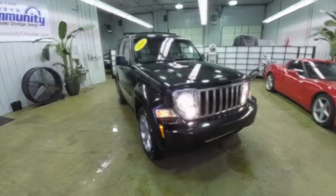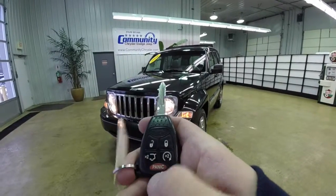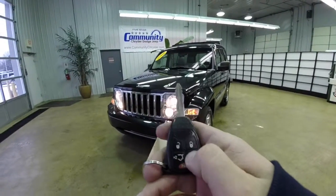Alright, let's take a look at the interior. Before we go inside, remote start to activate — just double press the remote start button on the key fob.